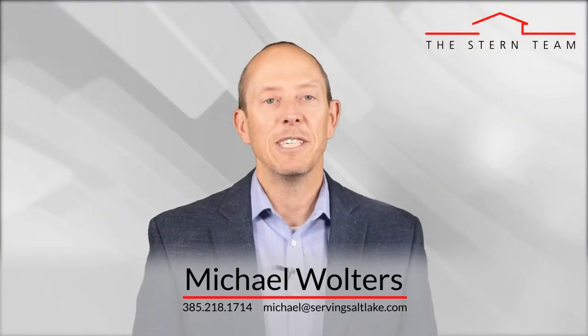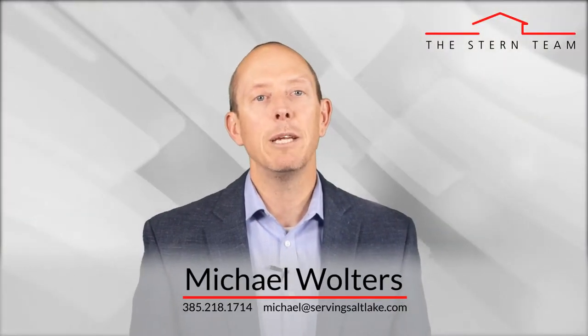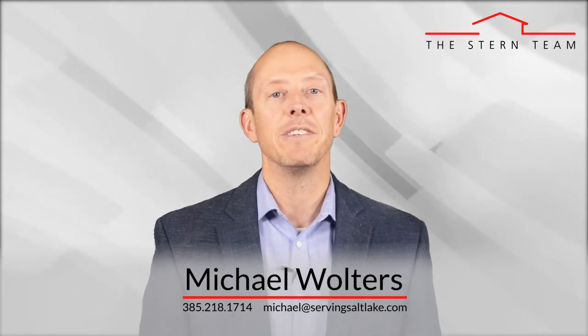Hi, this is Michael Walters with the Stern team at Keller Williams, and my goal is to keep you educated about all things real estate so that you have the ability to make great decisions when it comes to your own home selling, buying, and investing goals. Today we're going to discuss six ways to get your home ready for sale this spring.